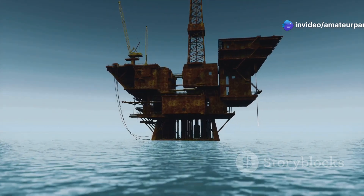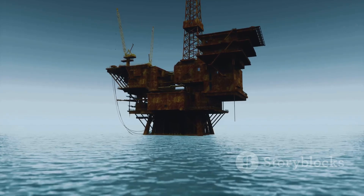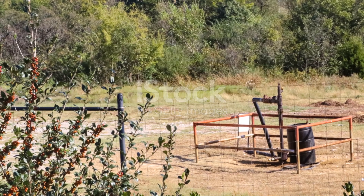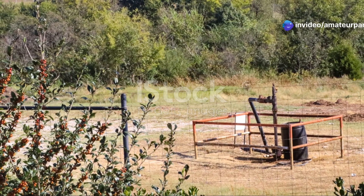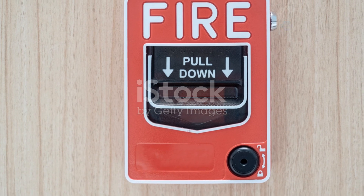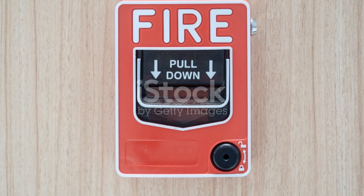Throughout the drilling process, safety is paramount. Rigorous protocols are followed to ensure the safety of the crew and the environment. Blowout preventers — massive valves installed at the well head — act as emergency shut-off systems. They can seal the well in milliseconds, preventing uncontrolled releases of oil and gas. This rapid response capability is essential for preventing disasters.